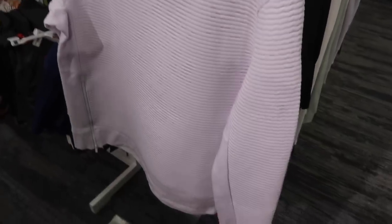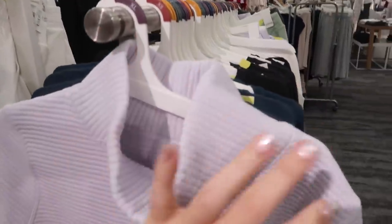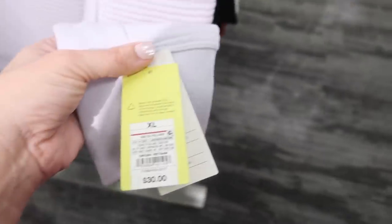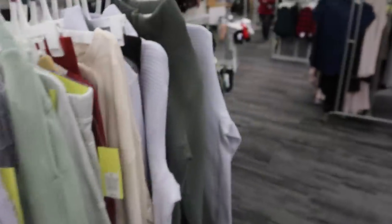New mock neck sweatshirt from All in Motion — All in Motion also has that 30% off. These have a higher neckline, all ribbed throughout, with a thumb hole, a little zipper detail on the side. These are going to be $30. Comes in purple and also olive and charcoal gray.